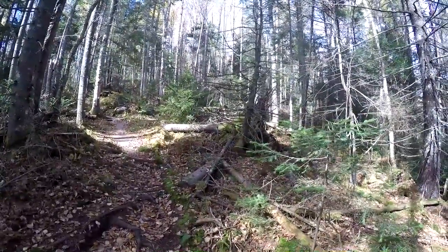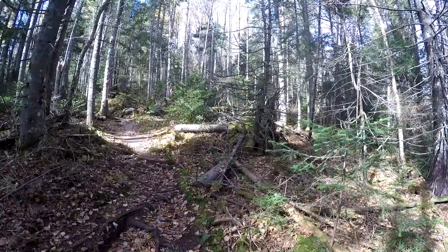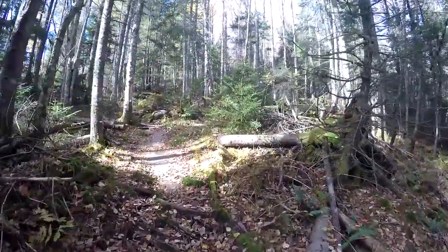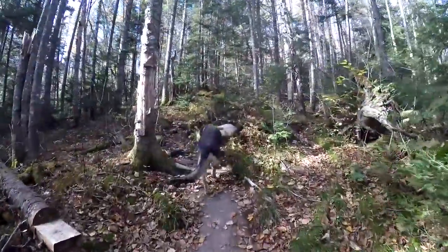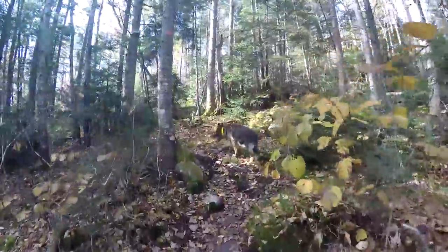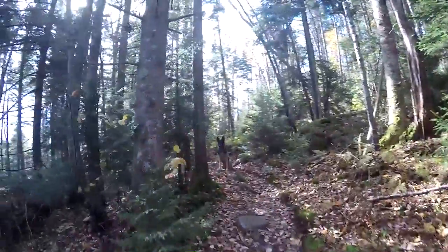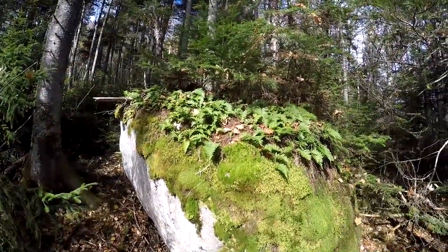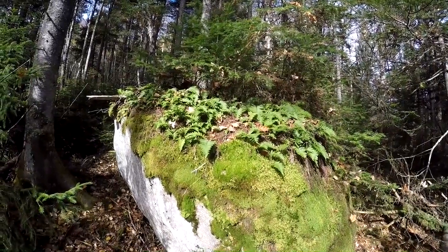The forest is changing. It's becoming much more hemlock, pine, cedar. The trail is also changing — it's getting more moss and slippery. But it looks like we might be leveling out just a little; it's not quite as steep as it was. Here's a big boulder covered with ferns called rock top polypody — polypody astichums or something like that.